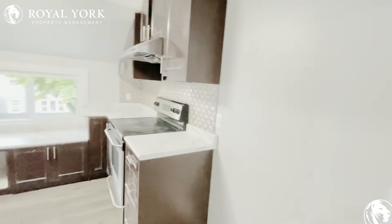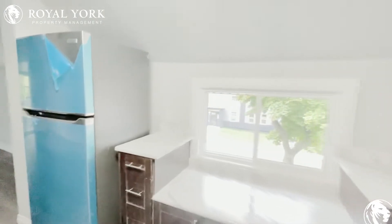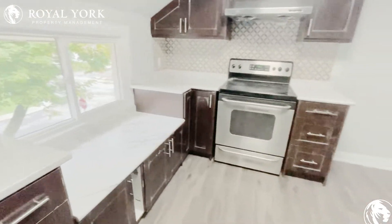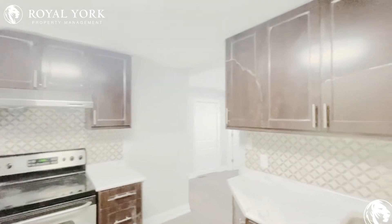And then we're going to come into the kitchen. So you've got a lot of counter space, brand new fridge — the seal is still on it. You've got lots of cupboards and stainless steel appliances.